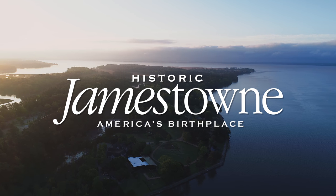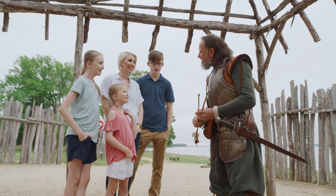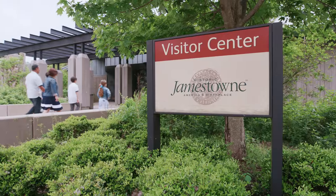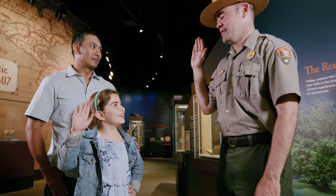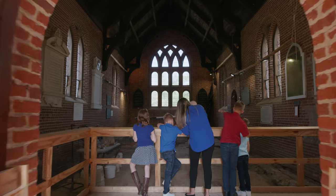On this beautiful island lies the site of the original James Fort, home of the first permanent English settlement in North America. Begin your journey at the Visitor Center where you'll learn about the history of Jamestown Island and discover over a thousand artifacts excavated on site.